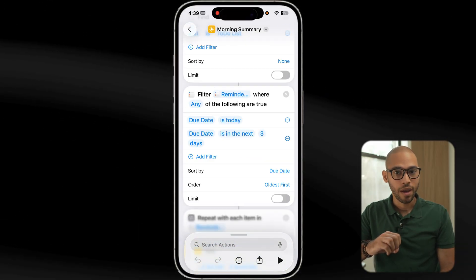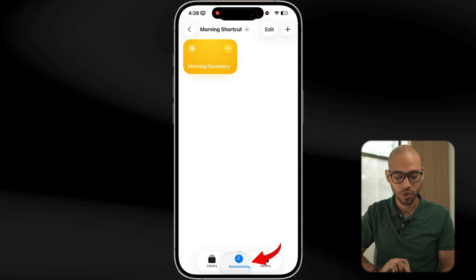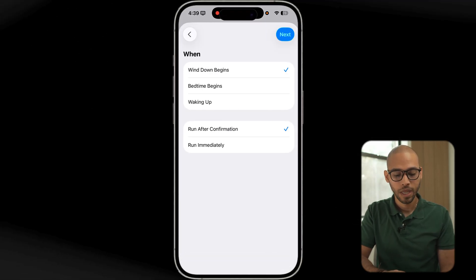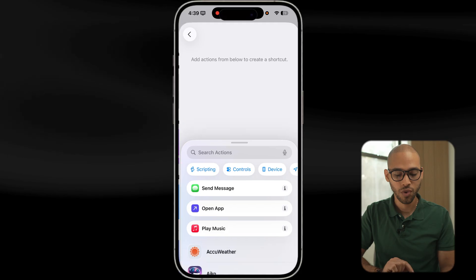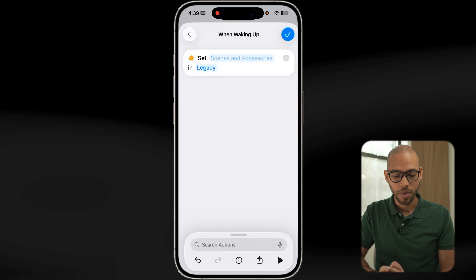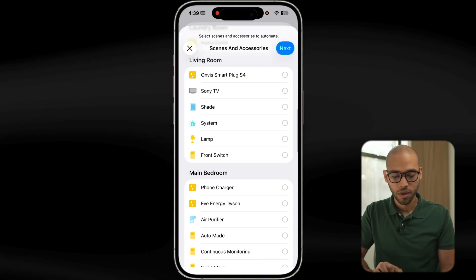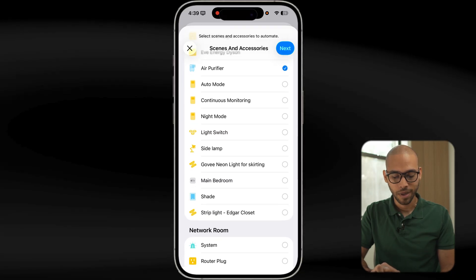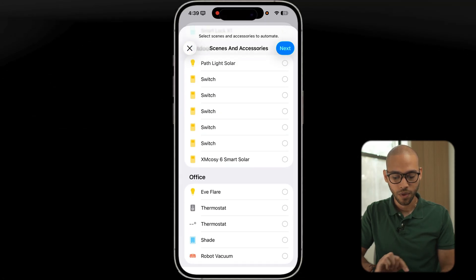To get all of that and also control the smart home devices I mentioned earlier, we go back and go to Automation, hit the plus, and right here where it says Sleep, select Waking Up and run immediately. We go Next, create a new shortcut, and first we're going to control those smart home devices — so we go to my living room lamp, my air purifier, my side lamp, and the thermostat.